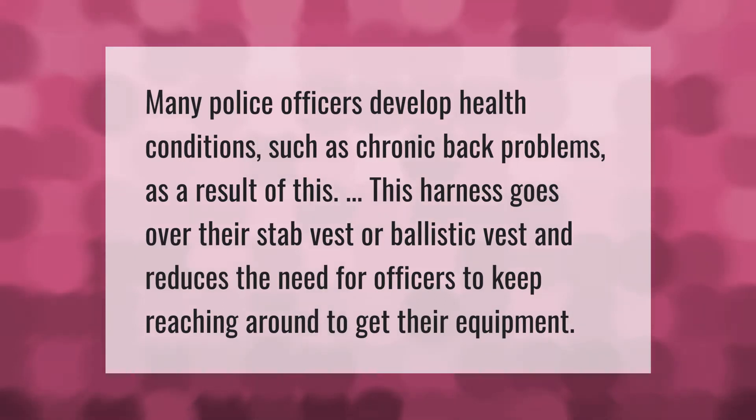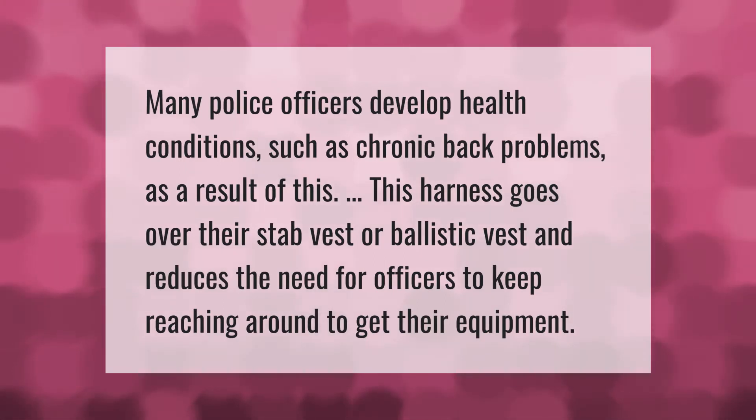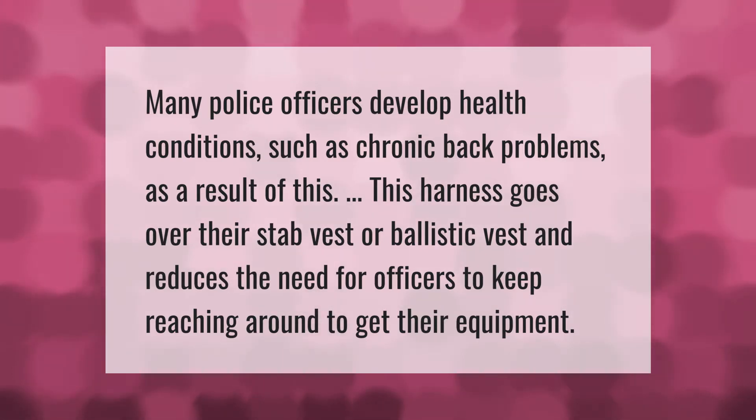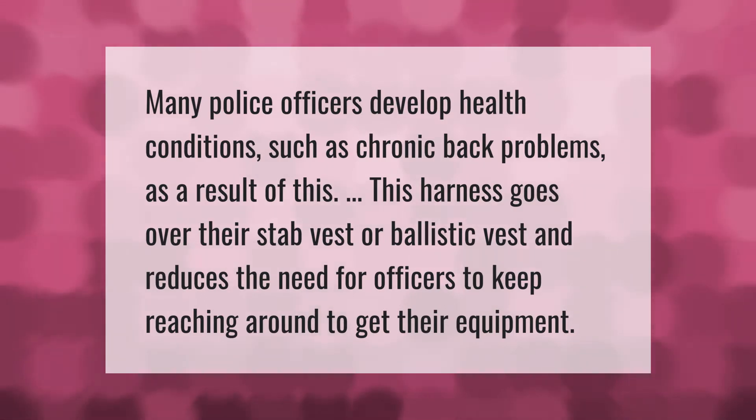Many police officers develop health conditions such as chronic back problems as a result of their duties. This harness goes over their stab vest or ballistic vest and reduces the need for officers to keep reaching around to get their equipment.